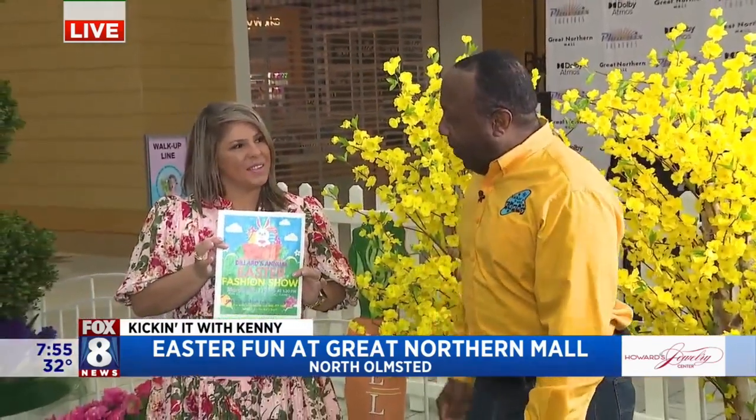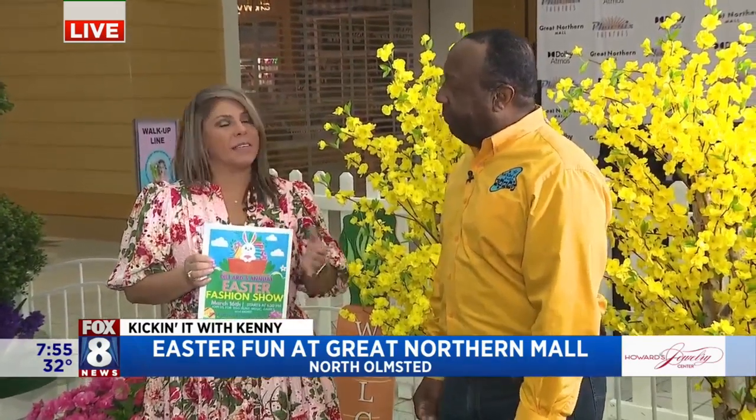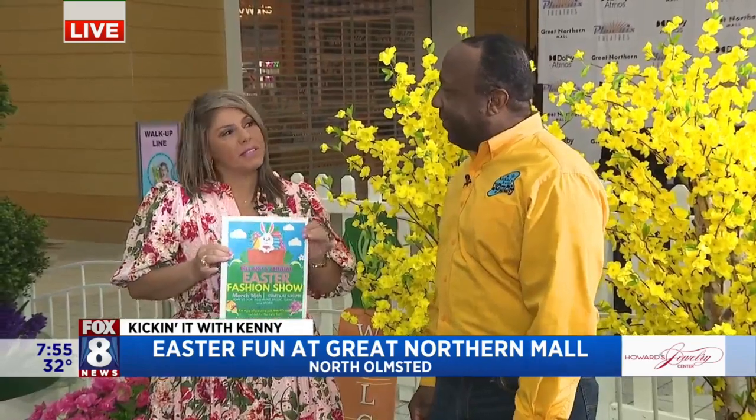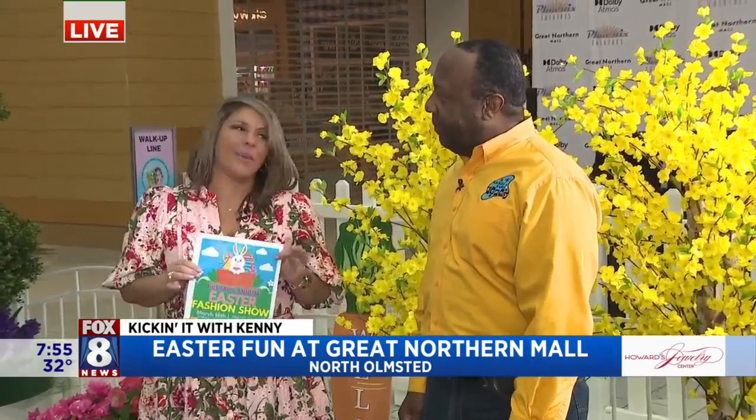Aaron is here from Dillard's. There's a big event coming up, right? This Saturday we have our Kids Day. It starts at 1:30. We are looking for models because there is going to be a fashion show before the Easter egg hunt. If anybody wants to sign up, just call the store and we can get them signed up for the fashion show. That's pretty awesome.